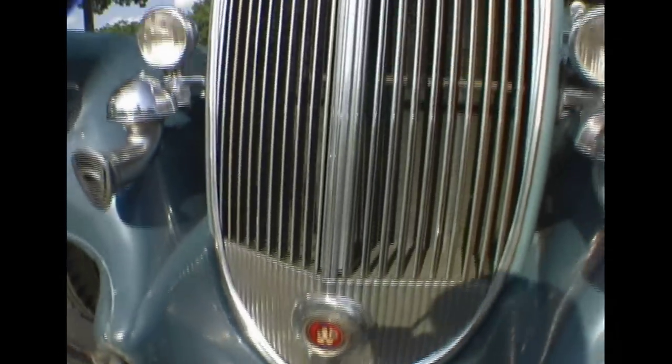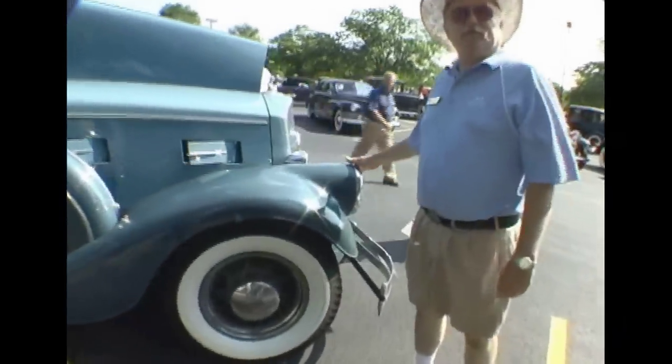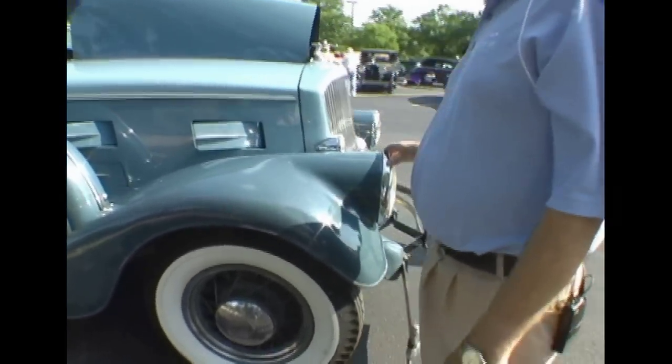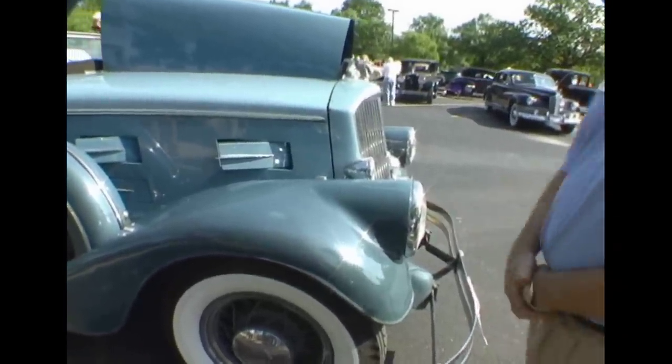Style-wise, one of the primary features are the headlights that come out of the fenders. Pierce had a patent on this — they patented it in 1913 — and it became one of the key features of the car so that there was no mistaking a Pierce when it came down the road. You knew what it was as soon as you saw the headlights.